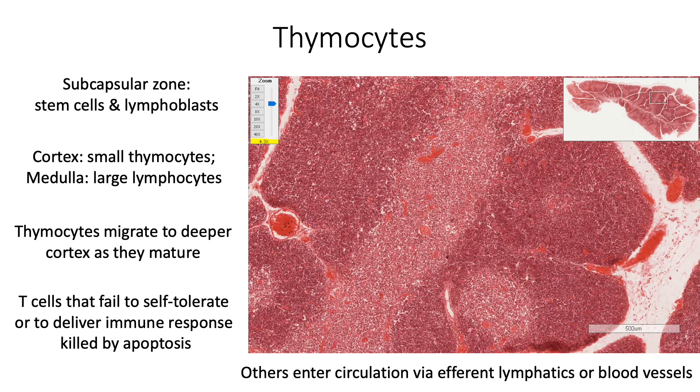Thymus educates the T cells. In the cortex, those cells that recognize the self or foreign antigen survive by positive selection, and in the medulla, those cells that fail to recognize the self-MHC antigen survive by negative selection. All the other cells that fail the selection tests are killed within the thymus, and the killed cells amount to about 95% of T cells.